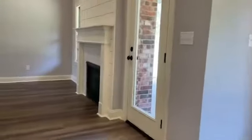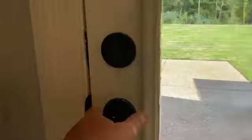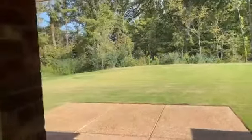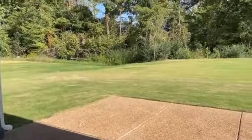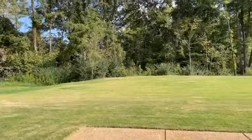And finally, the rear entry door leads outside to a nice covered porch with a ceiling fan, outdoor TV outlet, an extended patio, and a great backyard with plenty of room for a future pool.